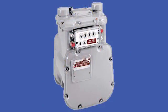Once it hits the meter, it moves into the house pipes, which are owned by the homeowner, just like the appliances.